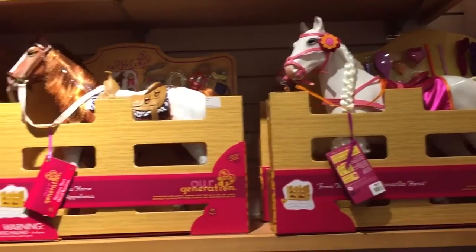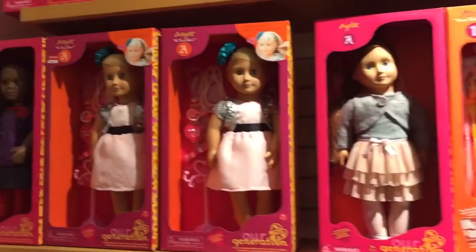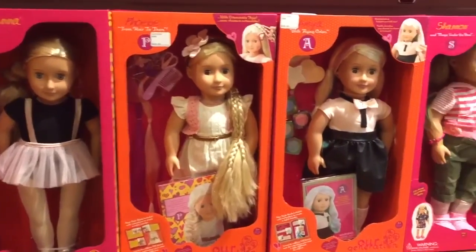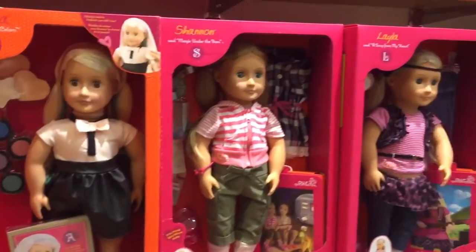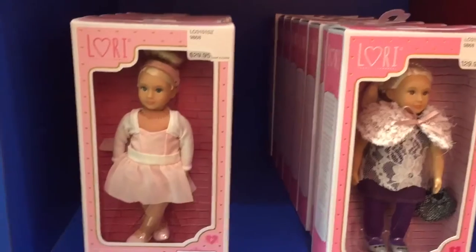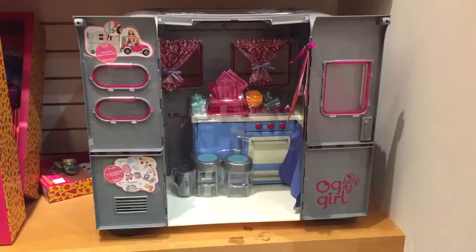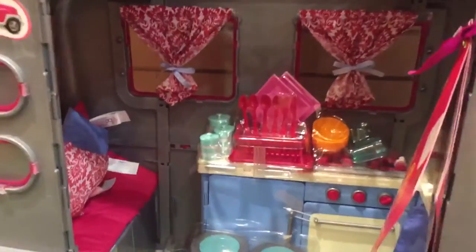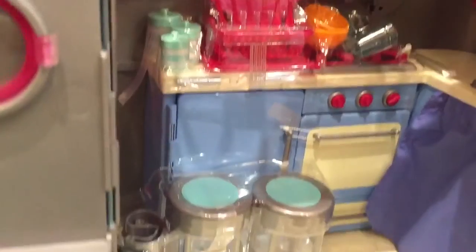There were a couple more Our Generation horses, and here's a look at some more of the Our Generation dolls. Some of them came with accessories and books, and this doll here even came with some colourful hair chalk so you could do lots of fun things with her hair. I also found a couple of these Our Generation mini lorry dolls. And here is the super fun Our Generation camper — it is so cool, and your dolls can sit inside and go camping, and it comes with a lot of fun accessories.